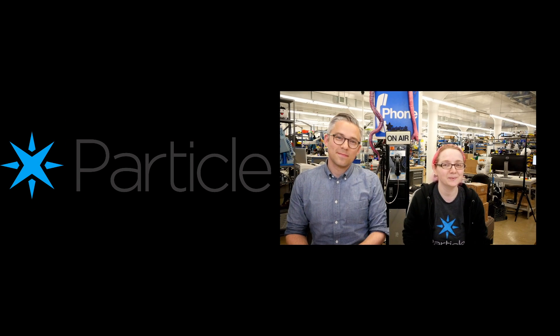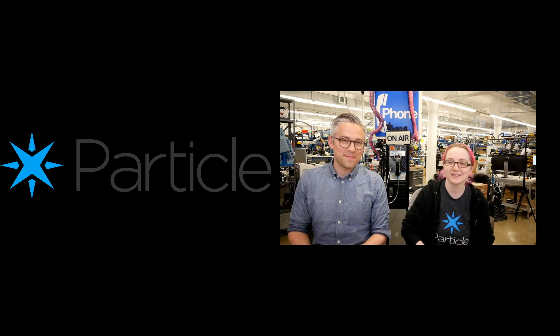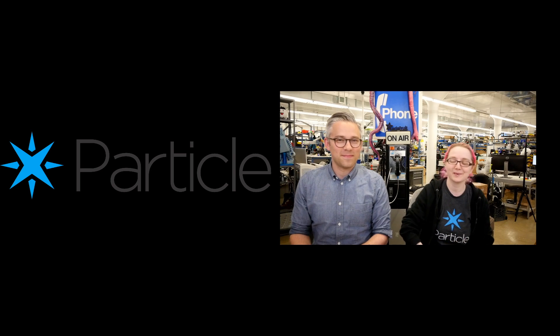Hello, welcome to a special video. It's me, Lady Ada here at the Adafruit Headquarters, and with me is Zach Supala from Particle.